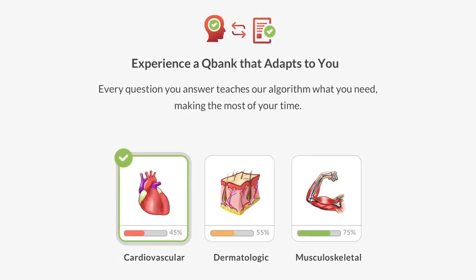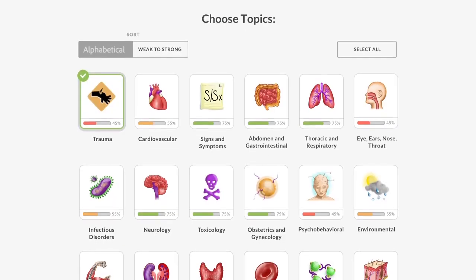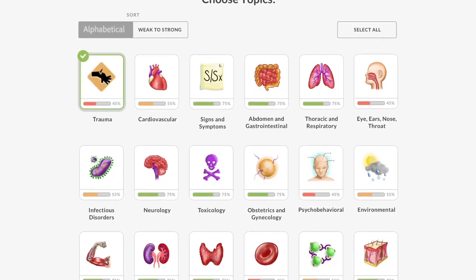Our algorithm automatically readjusts questions you need to work on, prioritizing topics you're weak on and retiring topics you've mastered.